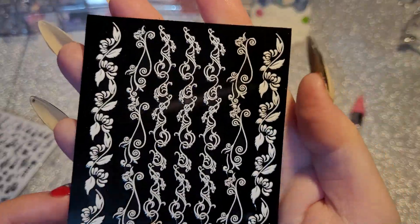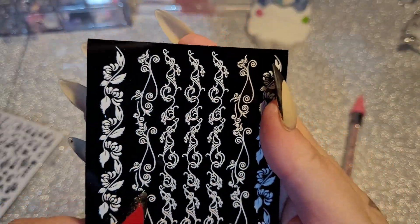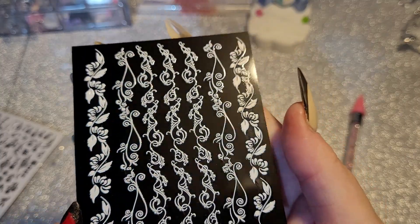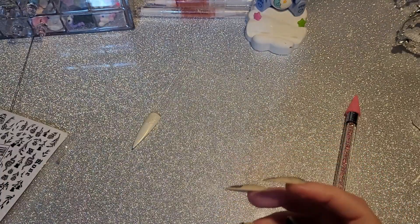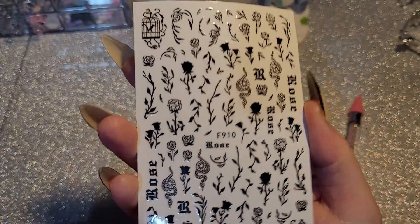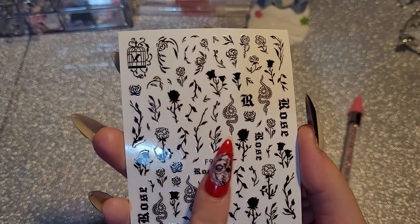We have these stickers — they don't stick up too much, they're very pretty. And then we have these ones — there's a pack of two and they're exactly the same. I got these because I wanted the bird cage design.